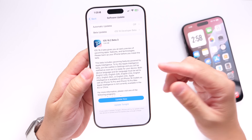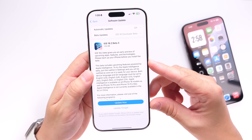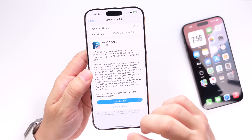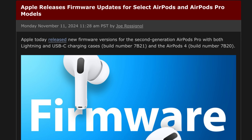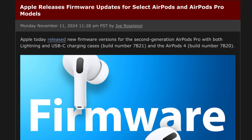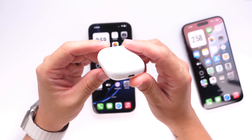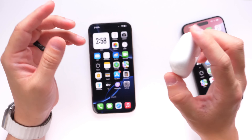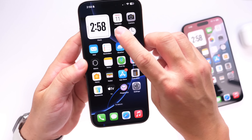Apple continues to polish the software — the experience with iOS 18.2 Beta 2 and now Beta 3 seems pretty polished. Apple is also releasing new firmware updates for AirPods and AirPods Pro, according to MacRumors. The update hasn't rolled out to all devices just yet, but a new firmware is available for AirPods and AirPods Pro models — links in the description below.